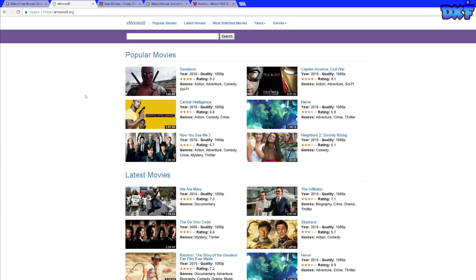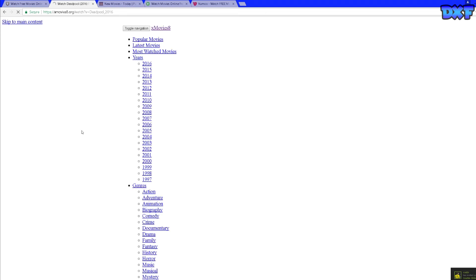Number four is xMovies8. This website has a ton of new movies on there and some TV shows and stuff that you can watch. Basically what you want to do is just click on the movie.